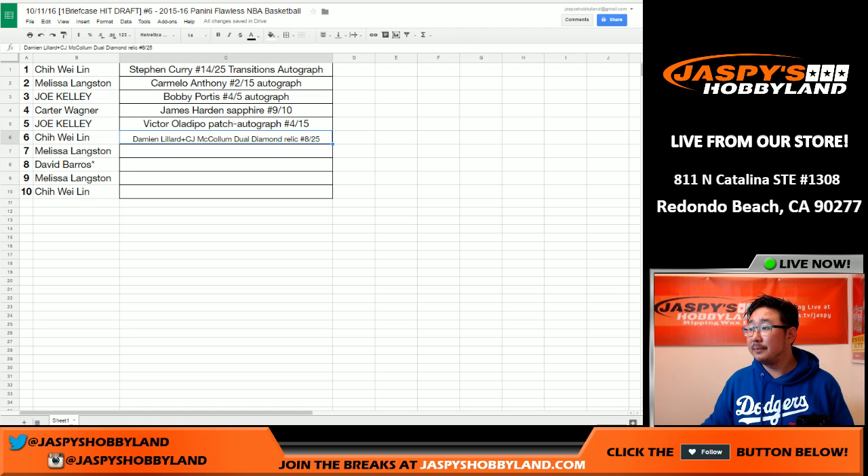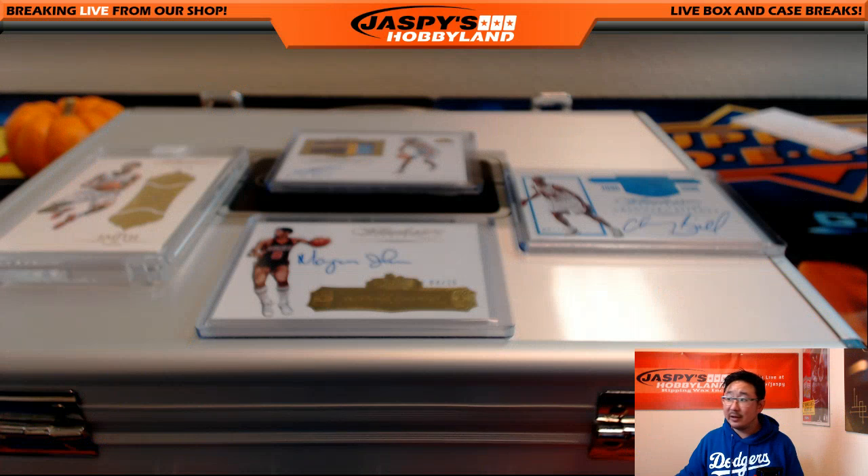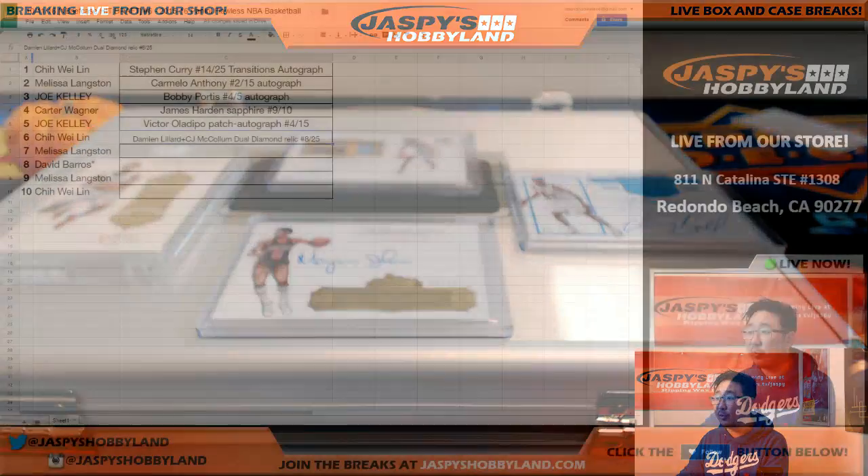You're welcome, Lynn. Thanks for joining. We have another one on the website right now. Dave Barrows, you'll be up next, so prepare yourself for a pick. We've got another hit draft from a fresh case up on the website right now. Langston goes with the Kenneth Fareed — nice.